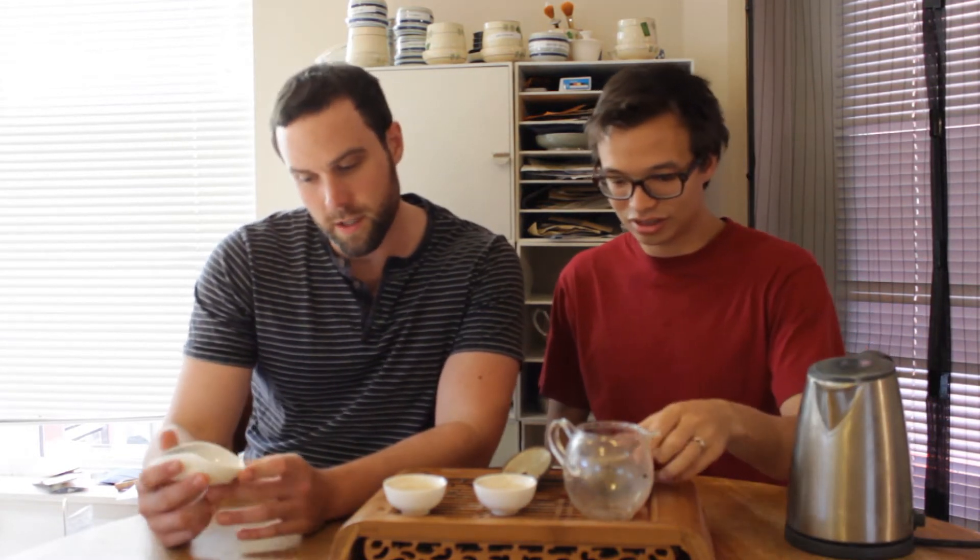Hey guys, this is James. This is Danny from TDV bringing you guys episode 184. And we got some more poo poo today to be drinking.